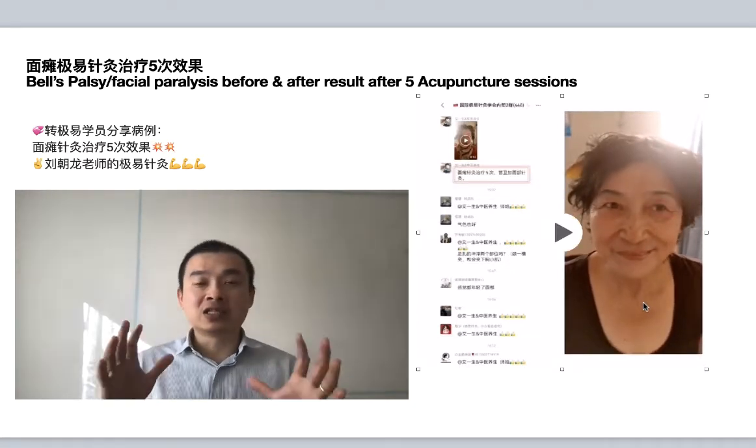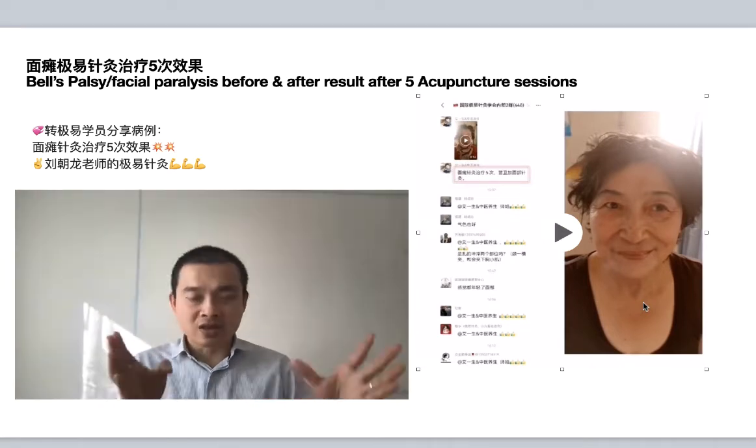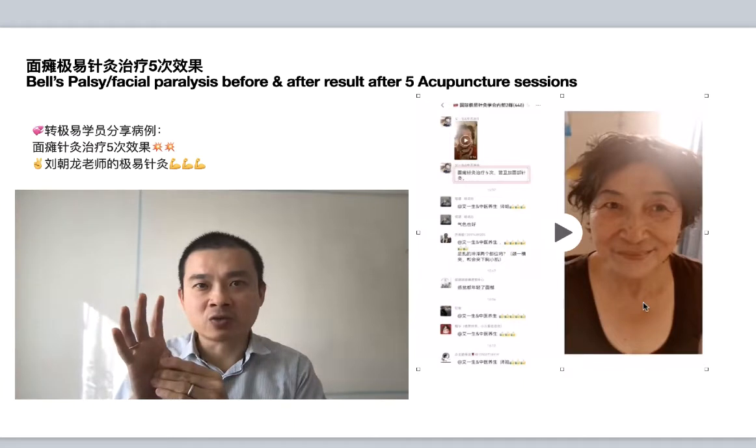I want to share with you that in GE acupuncture, the diagnosis is a bit different from what we learned in school. We have yin yang diagnosis,